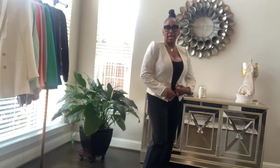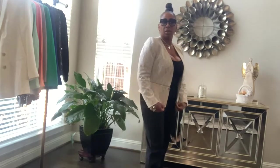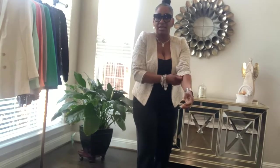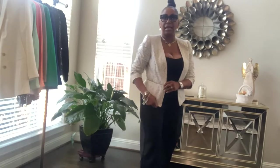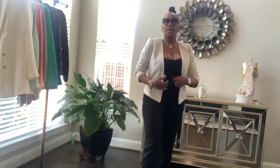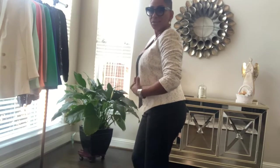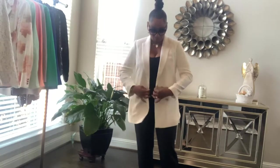I wouldn't typically wear it with black — I mean it looks good but I wouldn't do it. I would usually do my sleeves like this when going out on the town. I'll pair this with a pair of gray leggings, a bodysuit underneath, and probably some white sandals or something beautiful. I love this little blazer.